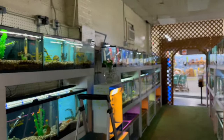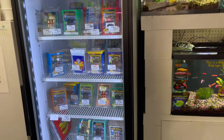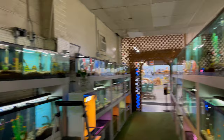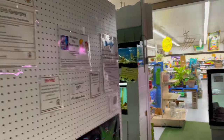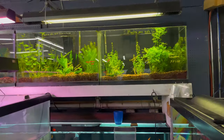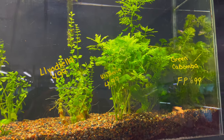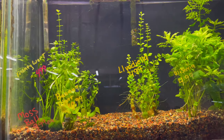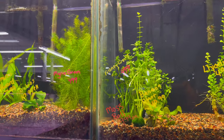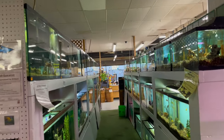That's kind of what this side of the store looks like. They do have frozen food here as well — all your different types. They do have the other side where they've got saltwater and more semi-aggressive fish. They even sell plants — they've got some nice plants in here: wisteria, bamba, some moneywort, micro swords, Amazon swords. Nice.